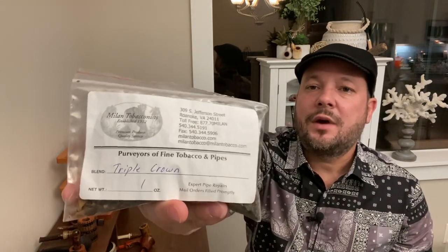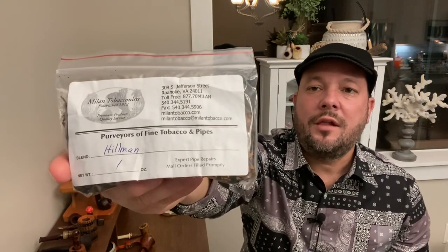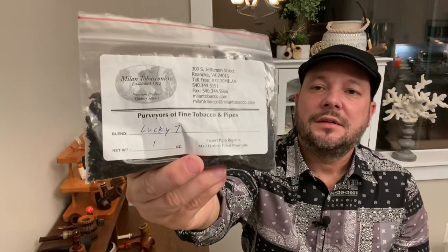He was my Secret Santa, and this is an overdue look at all the goodies he gave me during Christmas time. He gave me big samples of Milan Tobacconist Triple Crown — that's the one I'm actually smoking now. I can taste a little Latakia. He also gave me one called Hillman Jefferson Street, a Christmas blend, and one called Lucky Seven. So far Lucky Seven is my favorite, but they've all been good.